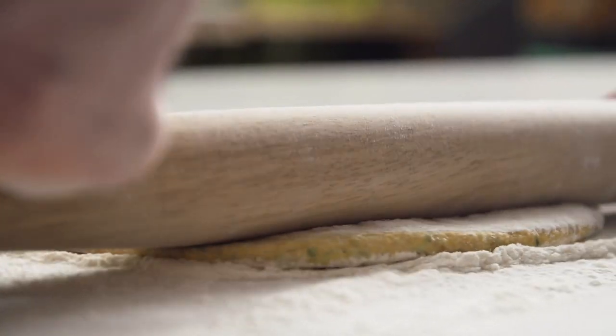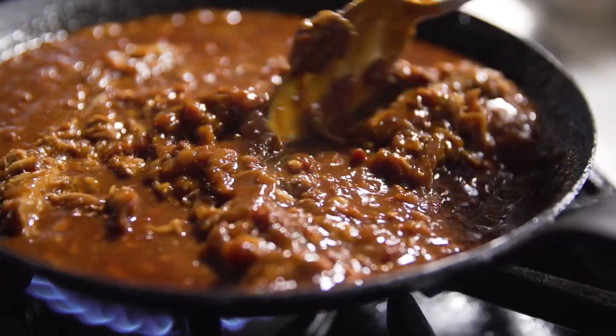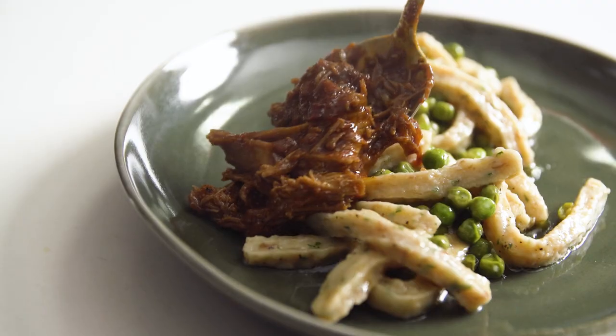This is a lamb goulash highlighting sous vide lamb shoulder in a deep, rich stew made with lamb bacon, lamb fat, confit peas, my grandmother's herb dumpling recipe, and homemade crème fraîche.